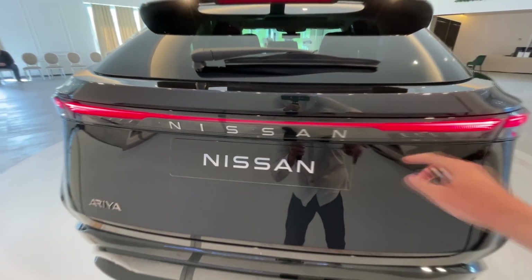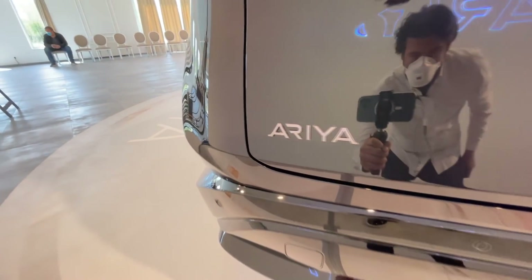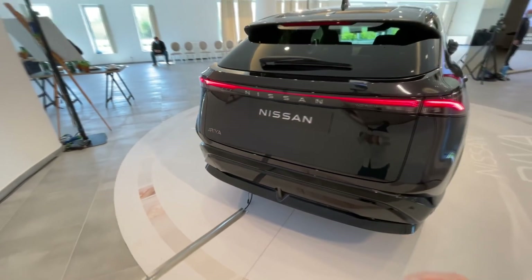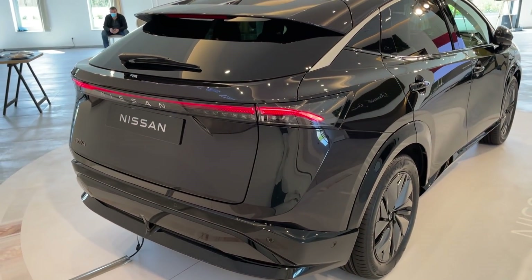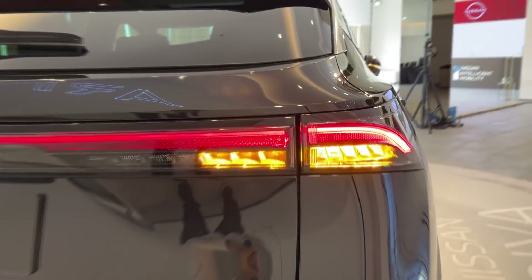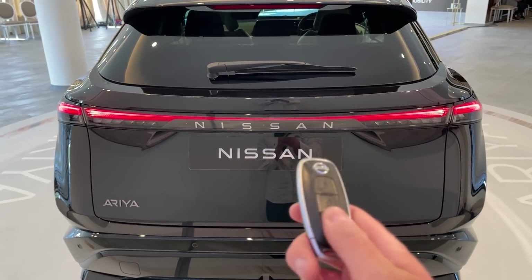We don't have a logo — we just have the lettering here and of course the Ariya design script. Very clean lines. I am a huge fan of the design — tell me in your comments what are your thoughts. Let's check out the dynamic indicators and then check out the trunk.